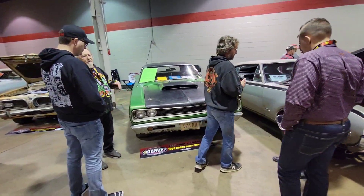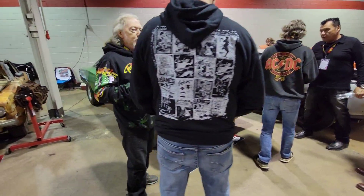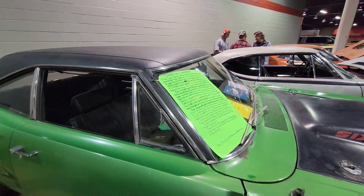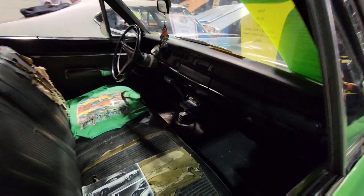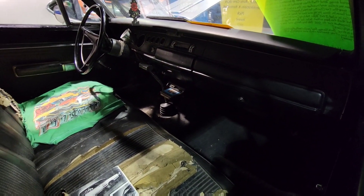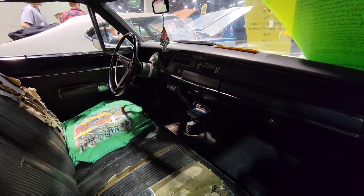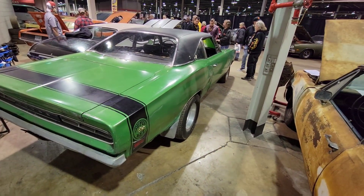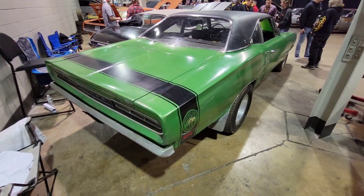Who doesn't love a 1969 Super Bee? The Craig under-dash 8-track player is period. 4-speed. Easily one of my favorite colors on the Super Bee.